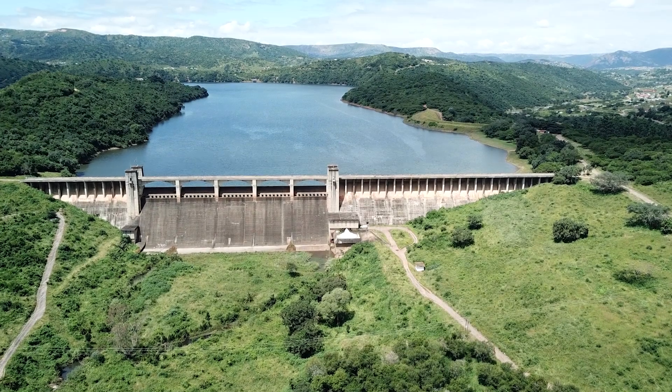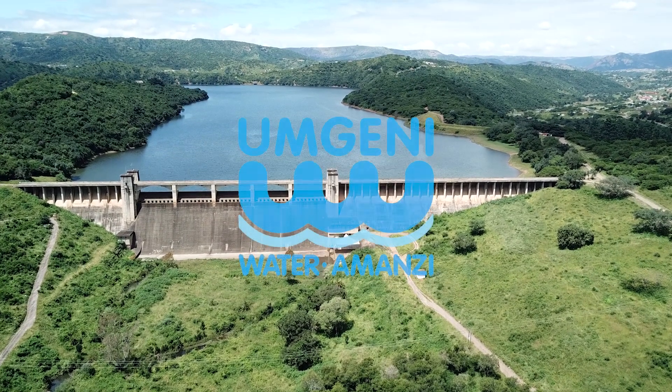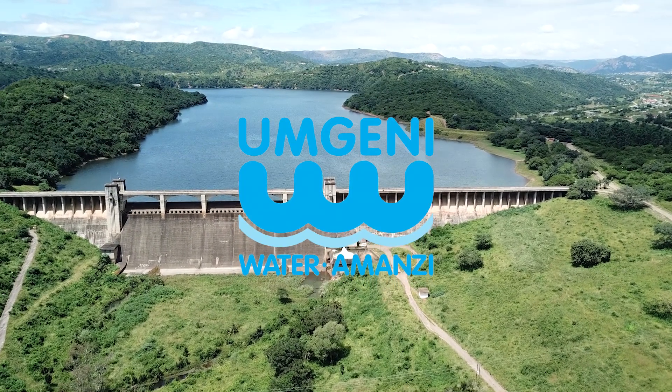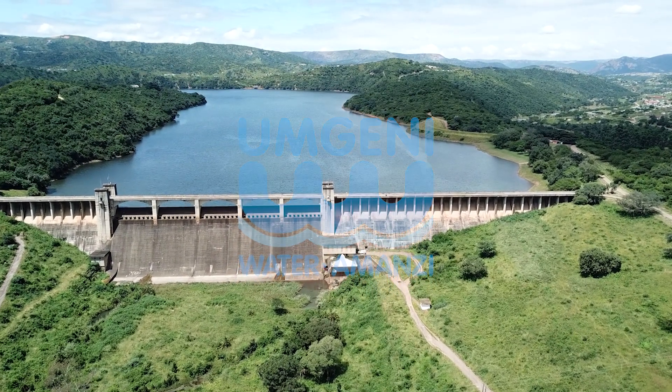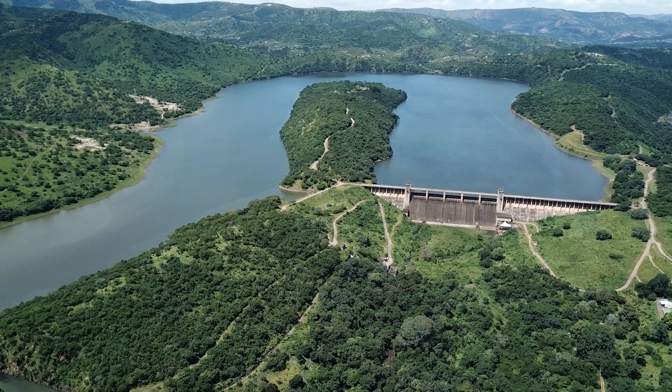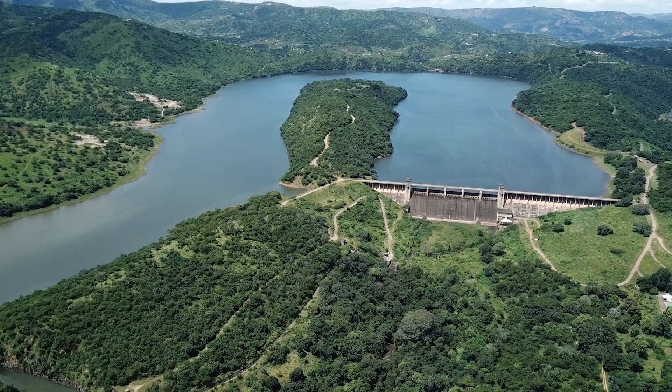Umgeni Water, a state-owned entity, is one of Africa's most successful organizations involved in water management and is the largest supplier of bulk potable water in the province of KwaZulu-Natal, South Africa.